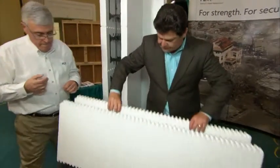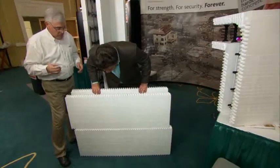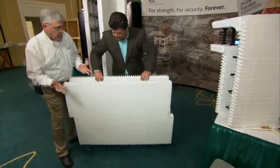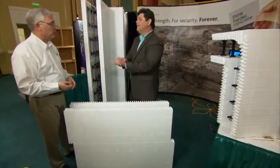Look at this — it just kind of pieces together here. Exactly, it's very easy to assemble. They stack like kids' toys — very lightweight, very easy to work with.